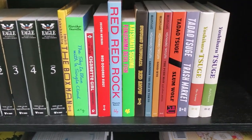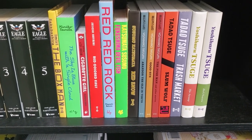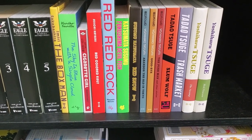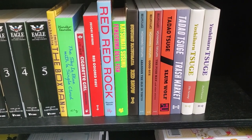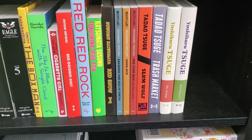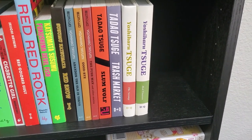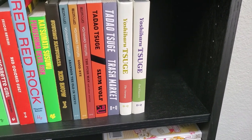That's Eagle. Then we've got some Drawn & Quarterly and more classic manga stuff. We've got The Boxman, The Sky is Blue with a Single Cloud, Cigarette Girl, Red Colored Elegy, Red Red Rock, Fukushima Devilfish, Red Snow, some Tatsumi books, Slum Wolf, Trash Market, and then these nice Drawn & Quarterly Tsuge books they're releasing — the first two being The Swamp and Red Flowers.